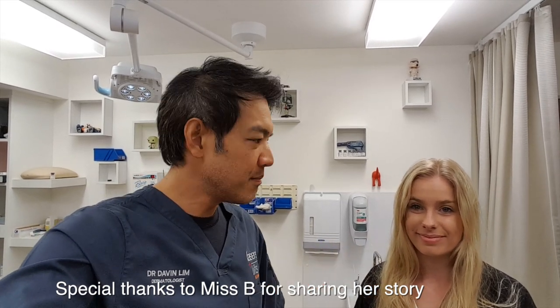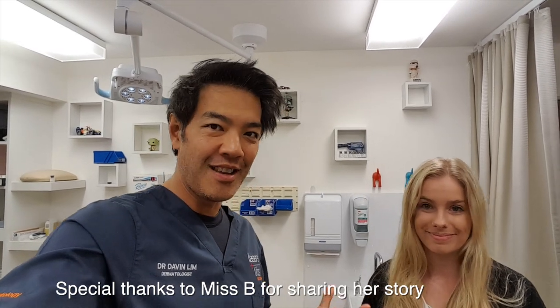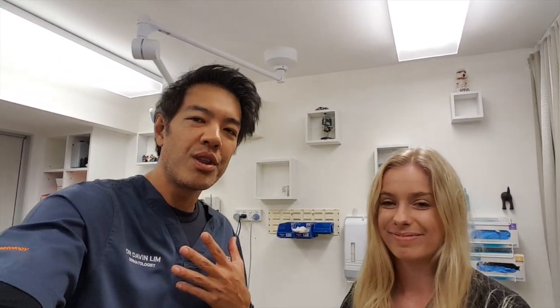I've known her for about two years now. Yeah, since she was 16 — she's now 18. She's absolutely gorgeous. But what we're doing seriously today, we're actually helping her with her birthmark.